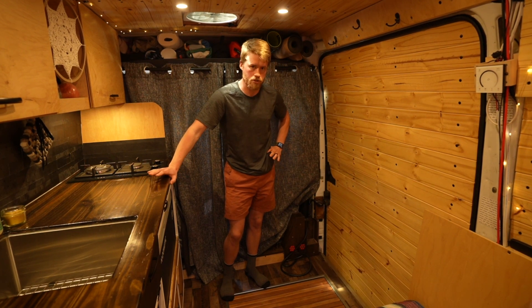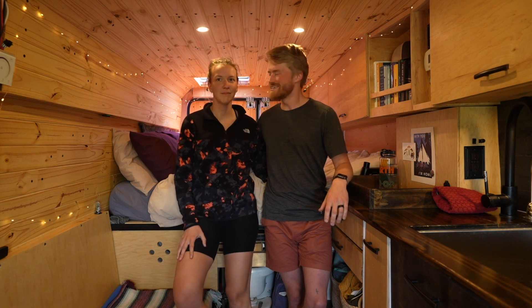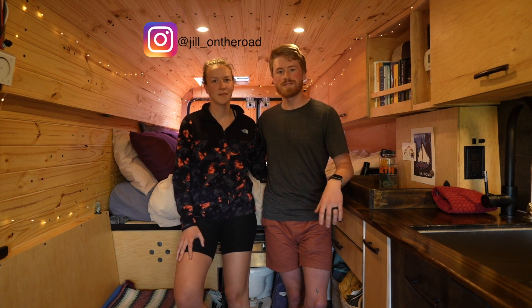Thank you so much for joining us for our van tour. If you want to follow along, you can look at Jill's Instagram — Jill on the Road — and we hope to see you out there.